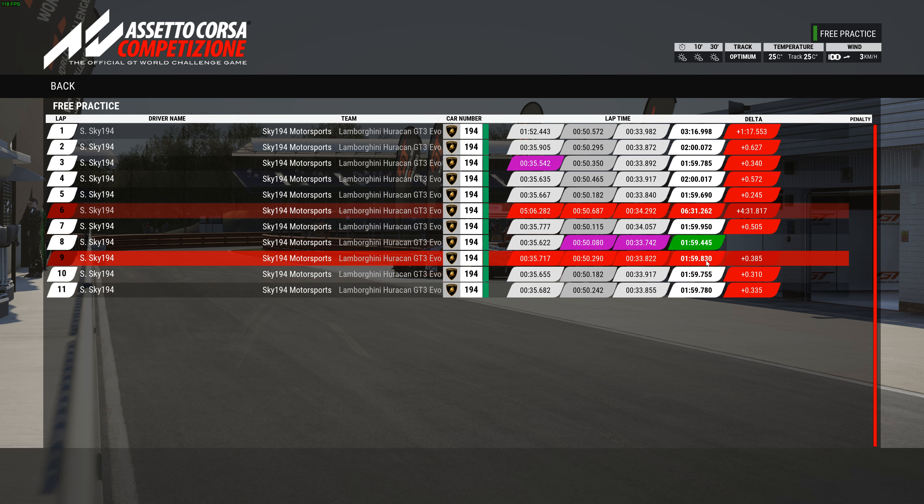With the higher downforce — after pitting and changing it over — I ran a 59.44 on the second lap, which is over two tenths faster. Then the rest were all 59.8 and 59.7. A lot of those could have been faster — they should have been more like 59.6s. But getting a bit tired, you slip a little here or there. That's two and a half tenths faster with the max downforce.